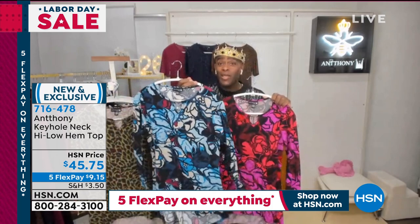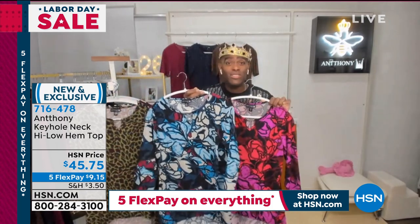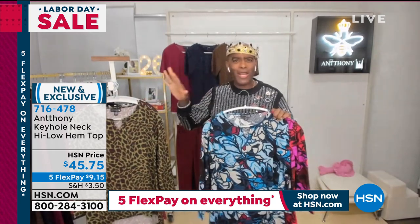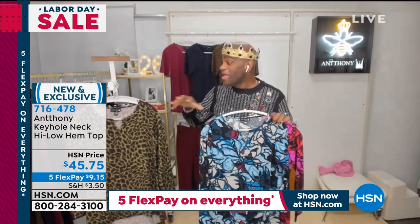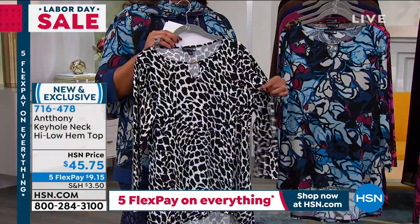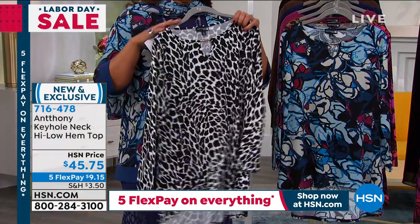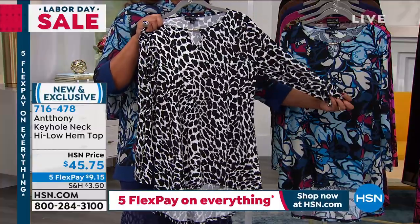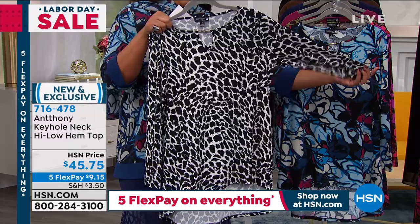We try to bring you that je ne sais quoi — that special piece de la résistance. That line where when you go, oh my gosh, I thought I saw it all but I didn't see it all. Here's a piece that when you put it on, you wear it — it doesn't wear you. You become that fashionista. This is gorgeous, you guys.